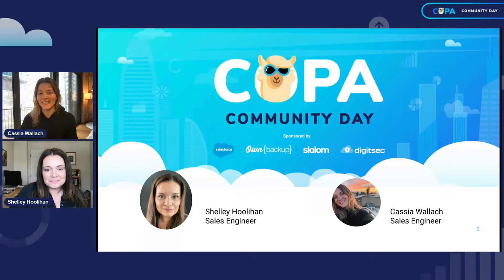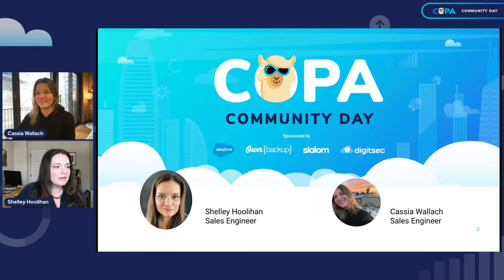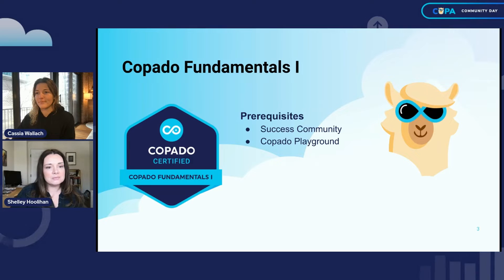We're going to go ahead and jump right in. This is Fundamentals One. Cassia later is going to walk through some hands-on exercises. If you want to follow along, we ask that you have already set up a Capato playground via our success community. If you haven't done that, don't worry about it — you're still going to get plenty of great information, and this session was designed so that you can follow along or not.